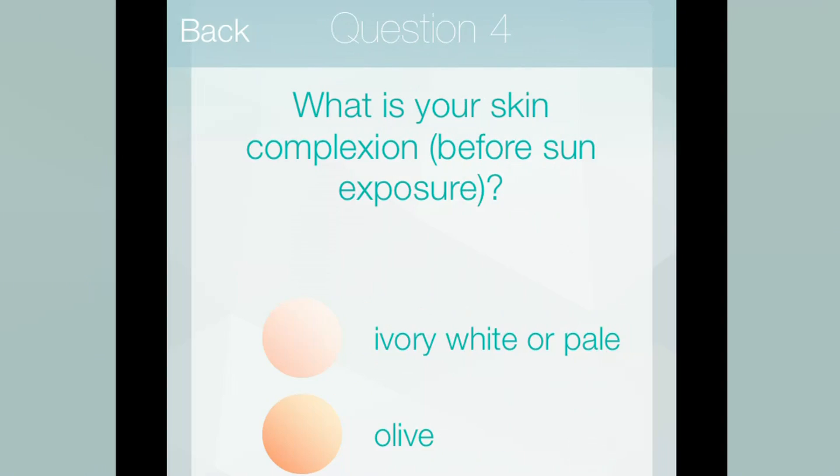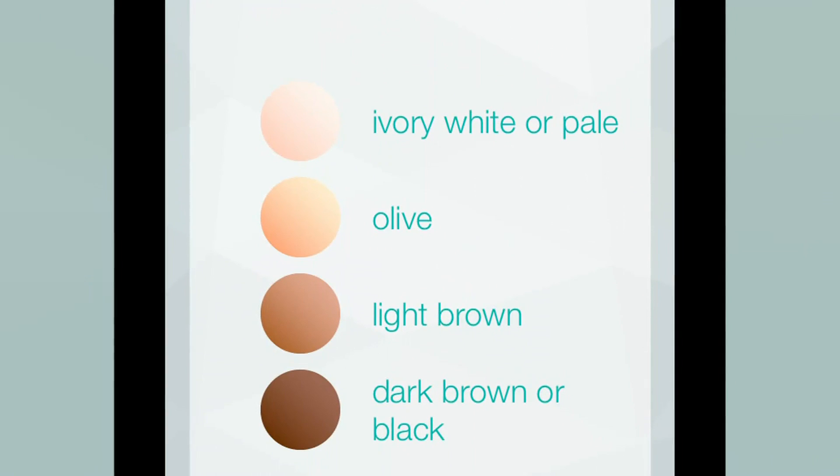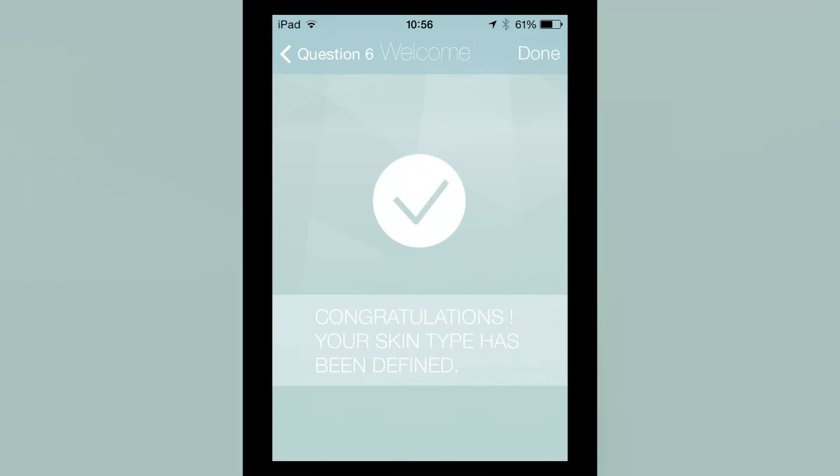On registering it, it tries to work out what kind of skin I have. Some of the questions are tricky to answer — do I tan often or rarely? Unfortunately, only rarely, but that's because in the UK I don't get much chance to be exposed to the sun.